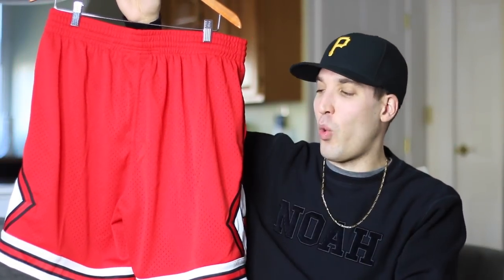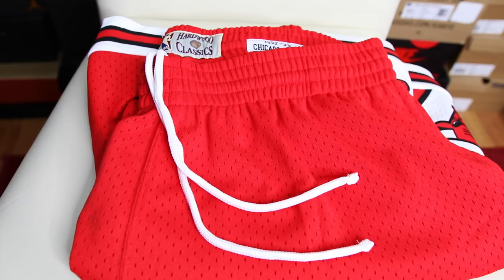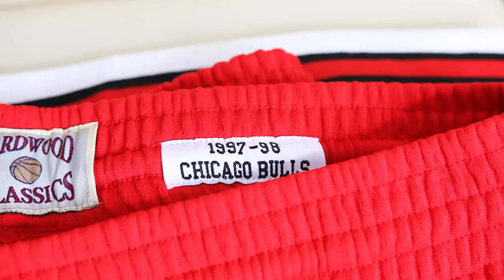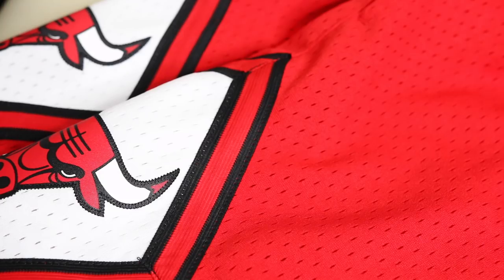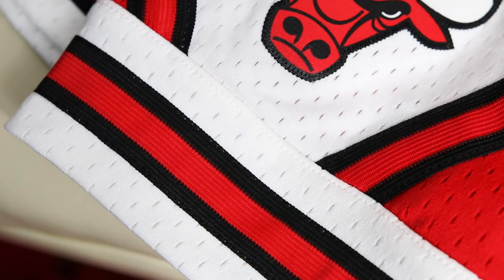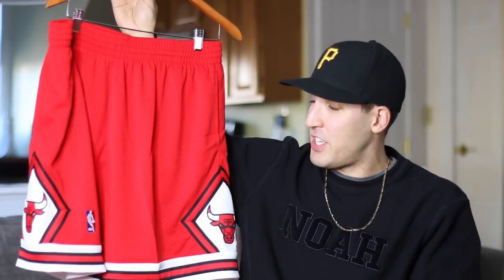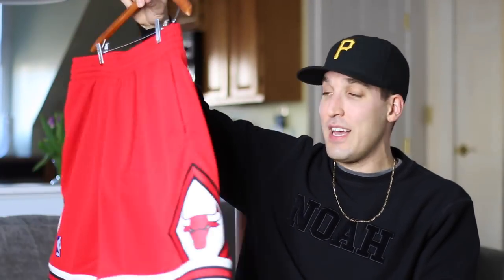Starting off, I've got a pair of Mitchell & Ness Bulls shorts — classic, I don't even have to say much. These are the Mitchell & Ness swingman shorts, and they're not as nice as the true authentic Mitchell & Ness shorts but I actually like these a little bit better. They're more affordable at $75 — the others are around $125 — and these have pockets, which is key. The quality is still there, better than the Adidas version in my opinion. You've got stitching on the Bulls logo, the NBA patch, they're mesh, and it's that classic throwback Bulls style. I'll be wearing these with a basic tee and some Jordans.